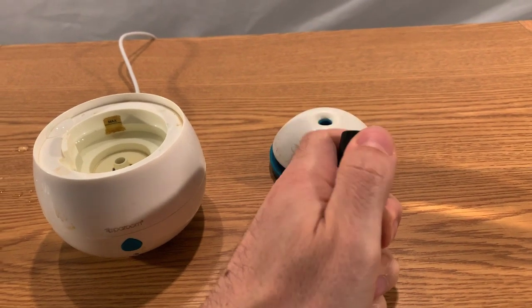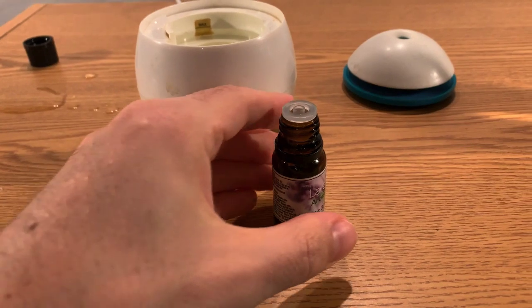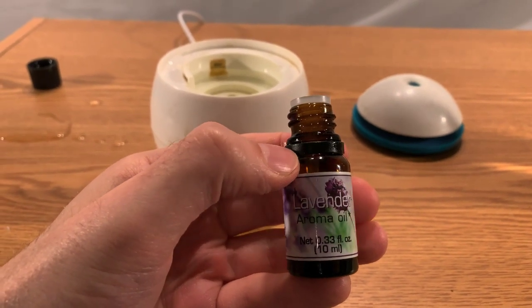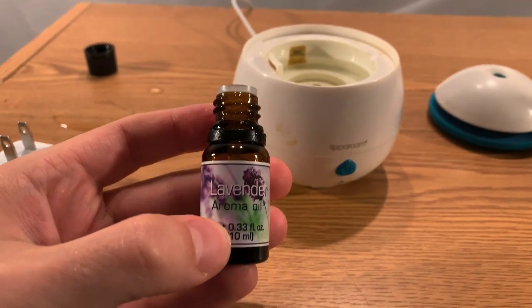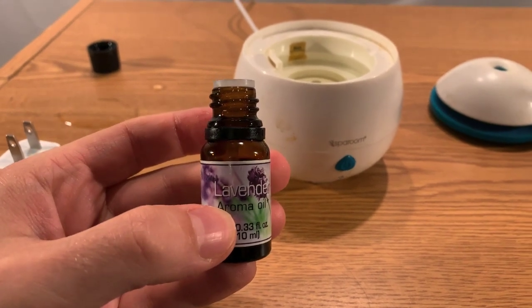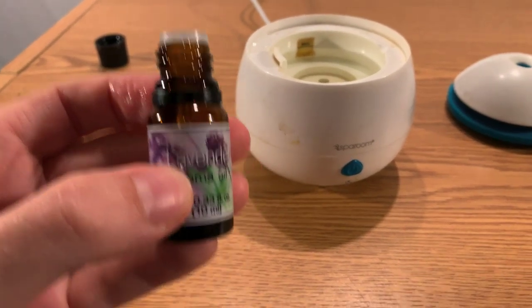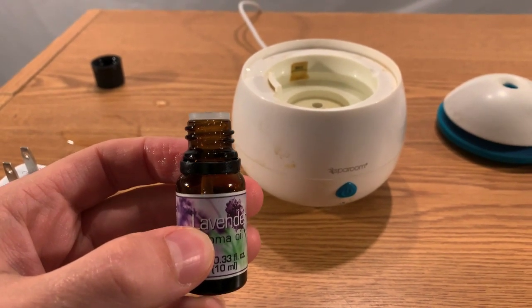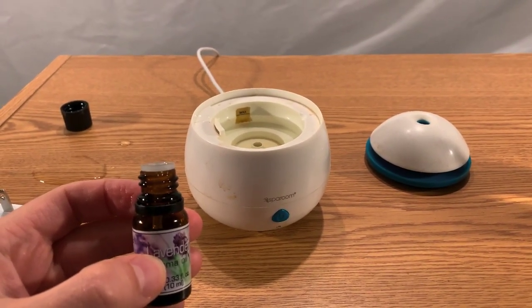Now we're going to take some of the essential oil. I also have some lemon — I have a couple of different scents. You can mix and match, you don't need to put all of one thing. The recommended dosage on a lot of these — something this size says about three drops of oil. In other words, this stuff goes a long way. Three drops inside mixed with all that water is going to make the room smell pretty nice.